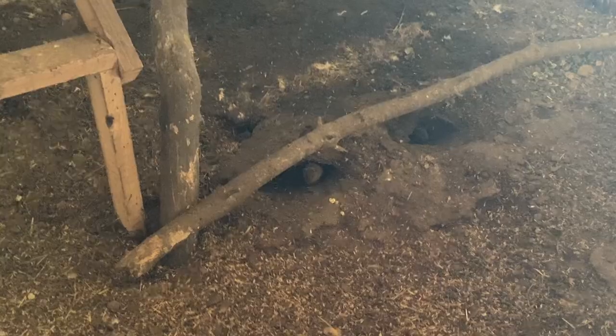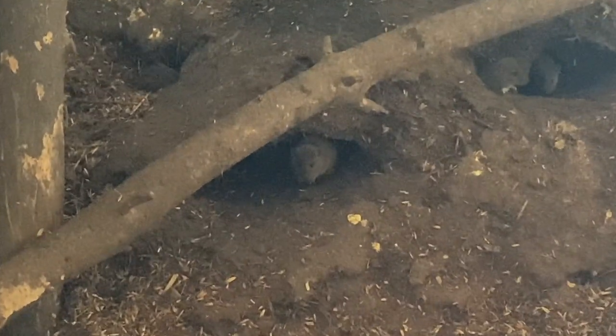You know that your rat problem in your barn is bad when you go out there one night to check on something, flip on the light, look in your chicken coop, and it literally looks like the ground is moving. It was that bad.